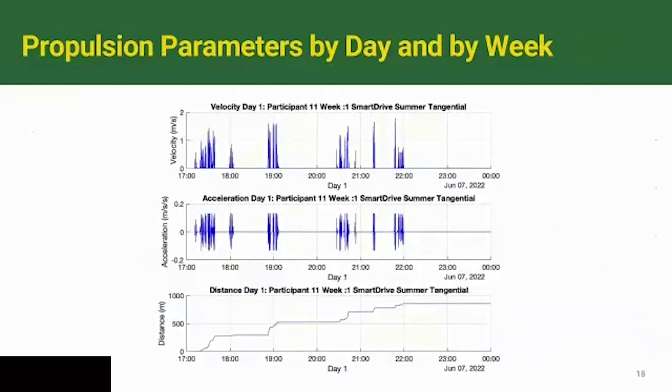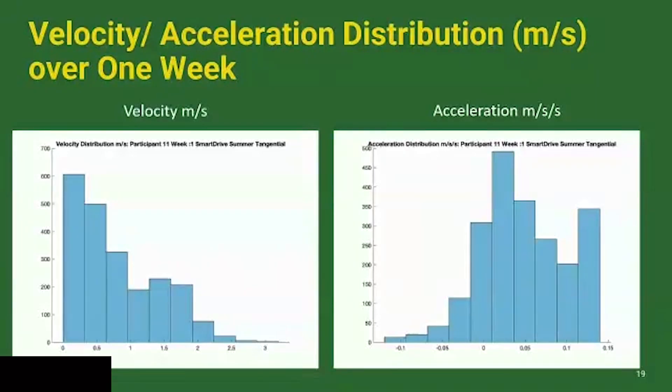The IMU gives us information that looks like this: an example of one day where you can see periods of activity with changing velocity, periods of acceleration where the person is pushing, and the accumulated distance traveled in that day. You can then aggregate that over seven days to get a profile of the different velocities that person applied to their wheelchair as a distribution — sometimes moving slowly, sometimes much more quickly. The same can be done with acceleration data.